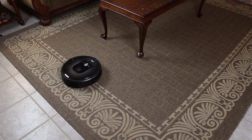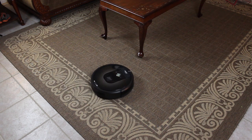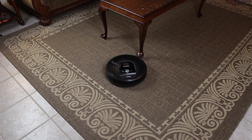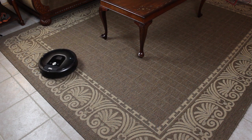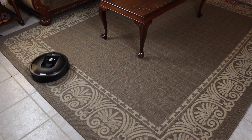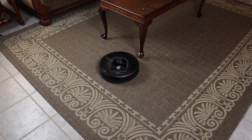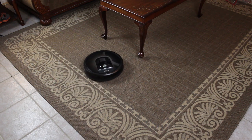Moving on to the Roomba, its spot clean mode is actually called a target clean mode, and for good reason. The vacuum literally moves in a circular target position around a center point where it starts, presumably cleaning up small spills in a very specific area. Our robot seems to have tweaked this mode a little since our last tests, but it still cannot work around objects or obstacles in the way. Likely if there's a spill someone would clear the area first, but this is still a fault that could be remedied by better navigation in this particular mode.